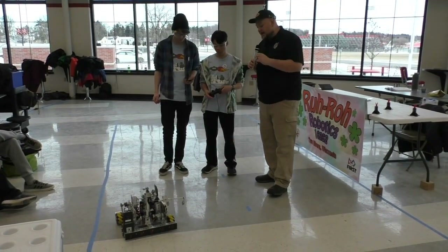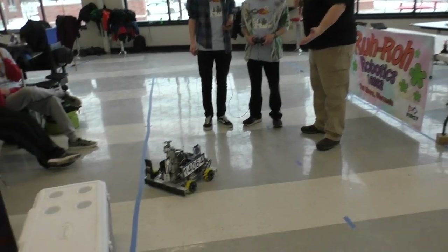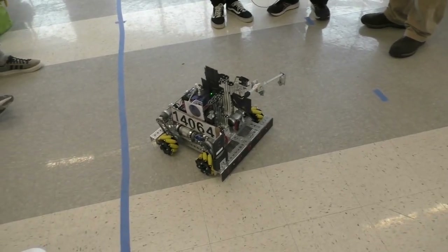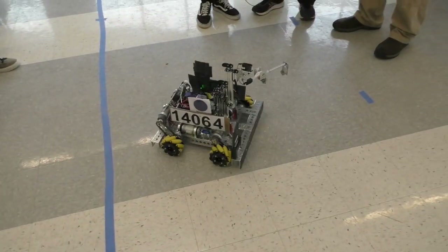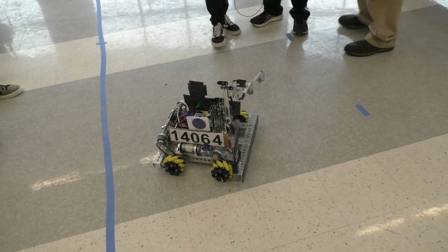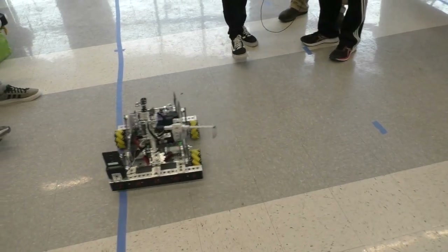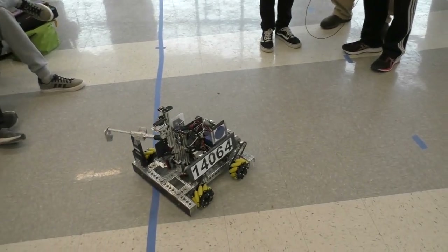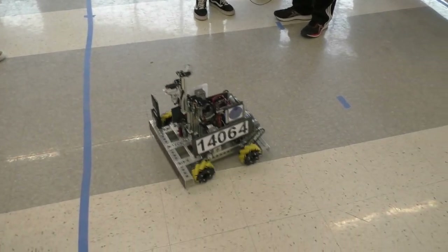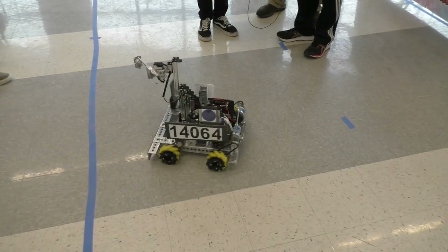Tell me about these GoBilda mecanum wheels — I know they've been working out really well for you. The yellow looks absolutely amazing! This is actually our first year using mecanum wheels. We chose them because they provide so much more mobility and we're a lot faster. These GoBilda wheels are fantastic — we haven't had any problems with them at all. They're super easy to set up and fix, and they're just great overall.